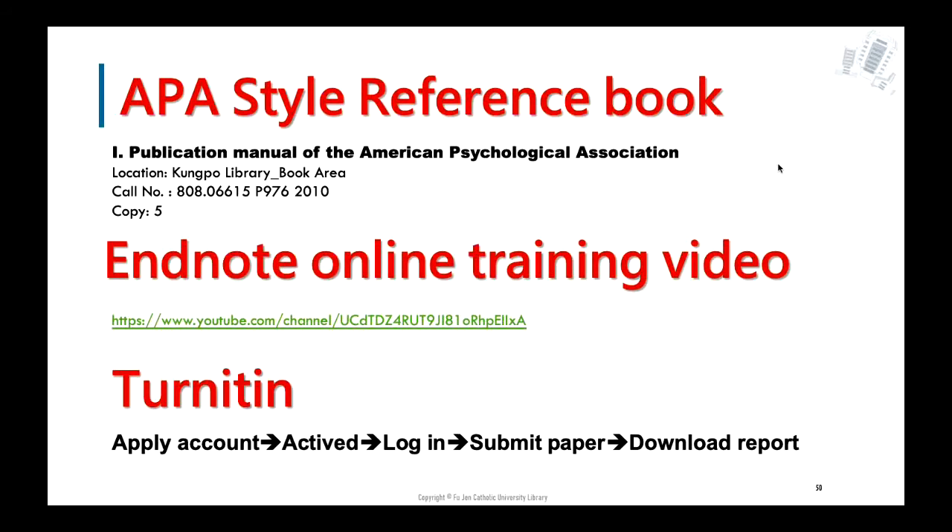There is an APA manual book on the sixth floor of the Gongbo Library — five copies are available to borrow. Just write down the call number. When everyone is required to key in hundreds of references by themselves, it feels overwhelming. There is a bibliography tool that can help: it is called Zotero. You can watch the online training video to learn how to use it — the video will help you a lot.